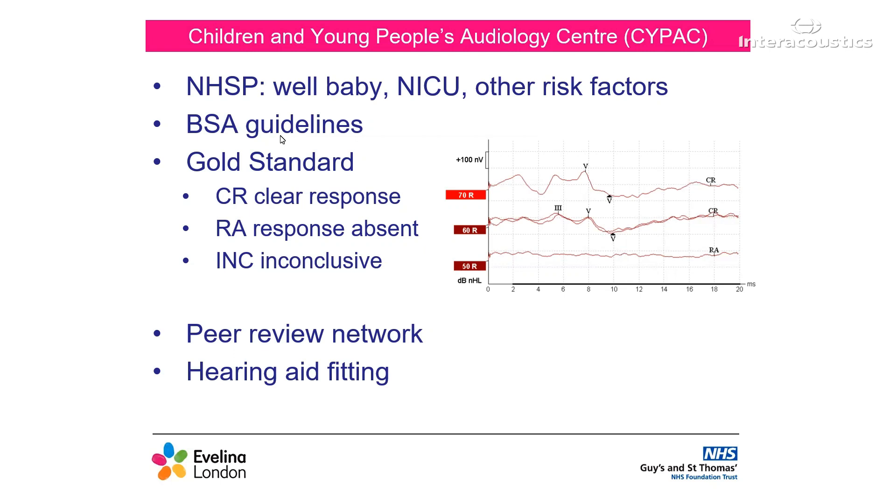Once a baby has been diagnosed with a hearing loss, we decide on hearing aid management. Whilst it is a clear-cut decision to fit hearing aids for more significant hearing losses, the importance of aiding milder and unilateral hearing losses has come to light in recent years, and this is seen on a case-by-case basis.